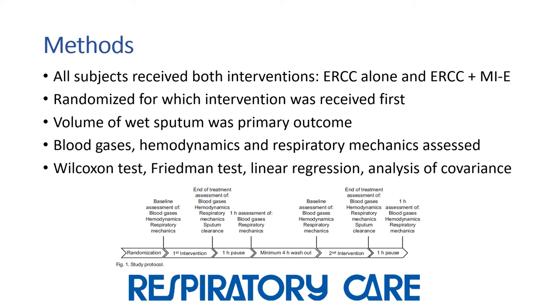The Wilcoxon test, Friedman test, linear regression, and analysis of covariance were some of the statistical analyses used.